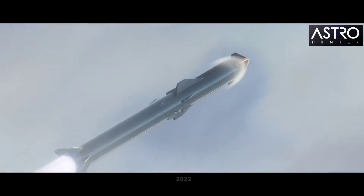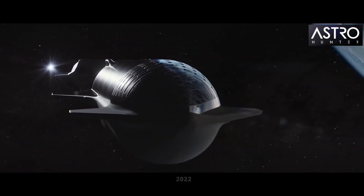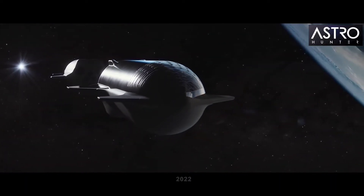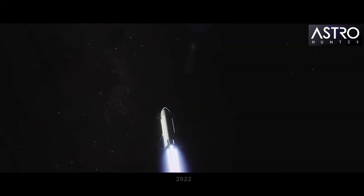SpaceX's lunar Starship launches. It performs the first working Starship-to-Starship orbit refueling, allowing it to deliver a payload of 100 metric tons to the moon for NASA's Artemis program.